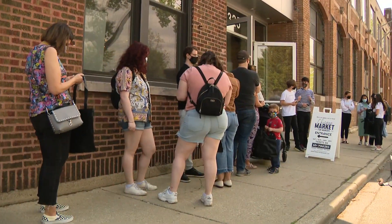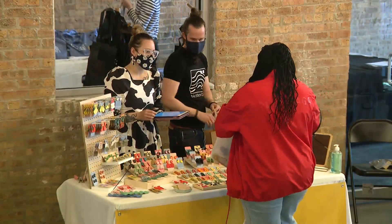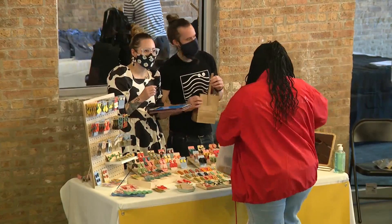In Ravenswood, the line grew outside a market made for makers. And while masks are required here, there is no covering up the enthusiasm for those here.